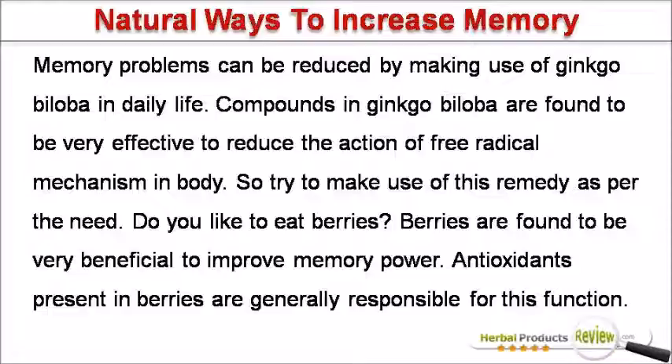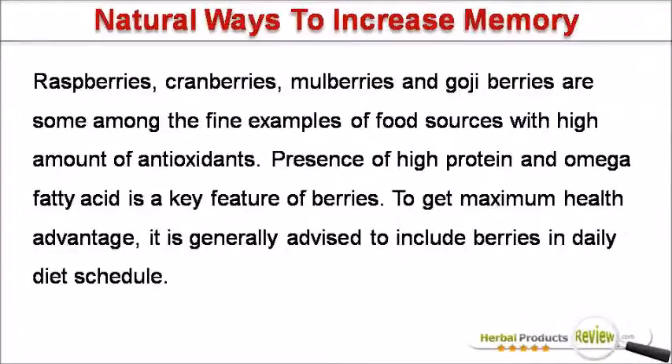Berries are found to be very beneficial to improve memory power. Antioxidants present in berries are generally responsible for this function. Raspberries, cranberries, mulberries and goji berries are some among the fine examples of food sources with a high amount of antioxidants. Presence of high protein and omega fatty acids is a key feature of berries. To get maximum health advantage, it is generally advised to include berries in your daily diet schedule.